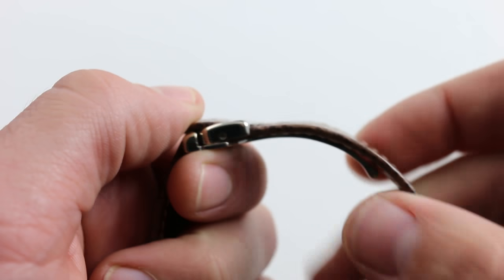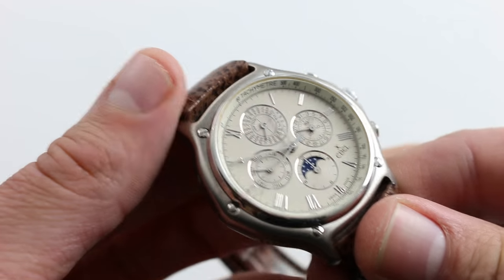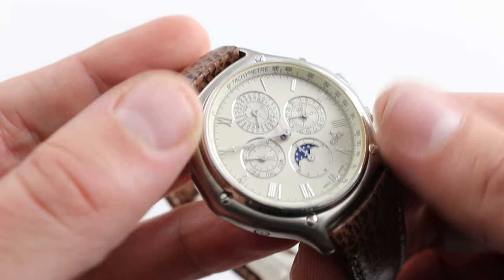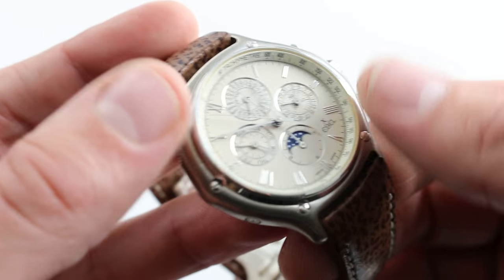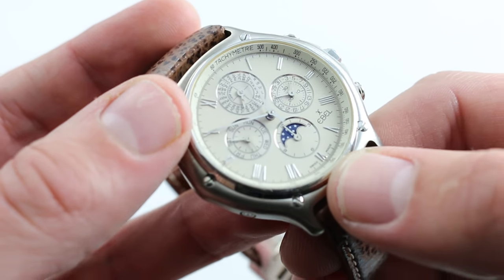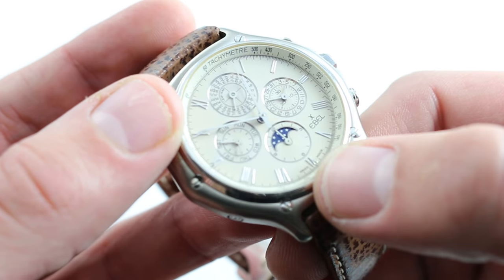It's very heavy for a buckle — not oppressively, but conveniently, because it counterbalances the watch head and it prevents the watch from trying to hula hoop on the wrist. Now, the dial balance is outstanding. There's a gorgeous off-white color to it — it's not silver, it's not white, it's a sort of gentle cream — and it beautifully contrasts with the high-polished applied Roman numerals and the high-polished hands, as well as the polished chapterings of the sub-registers.